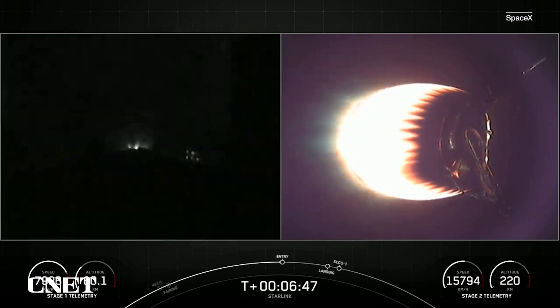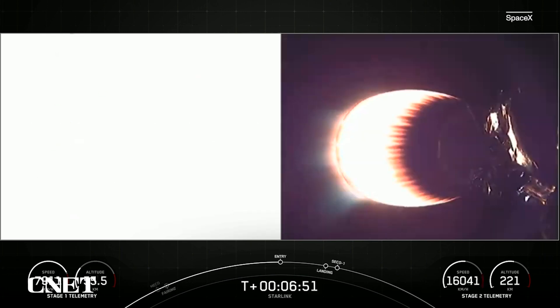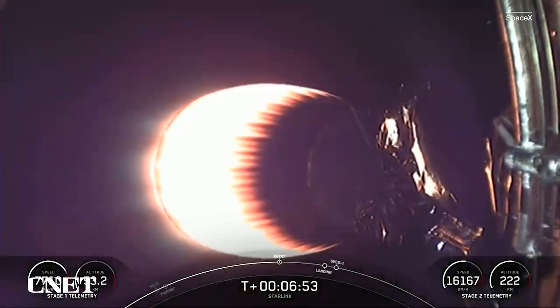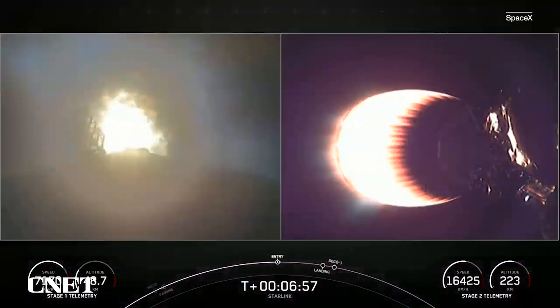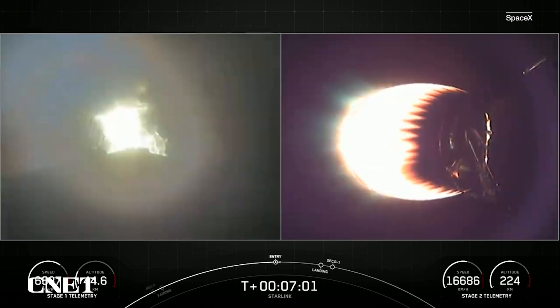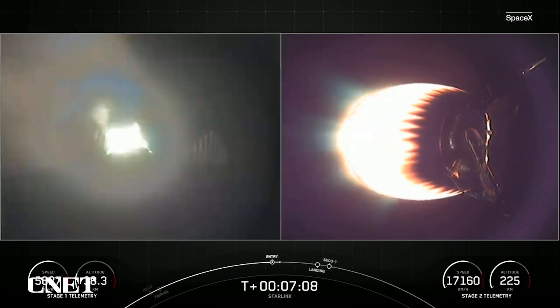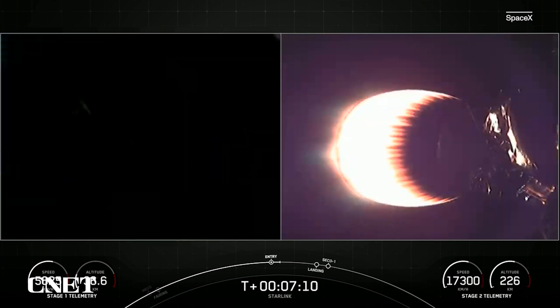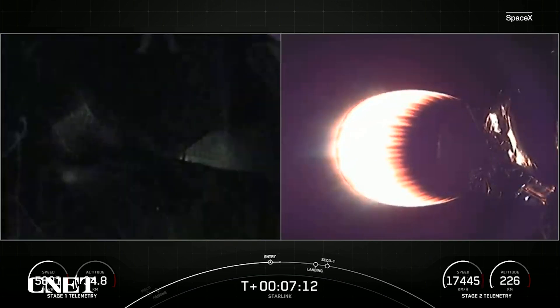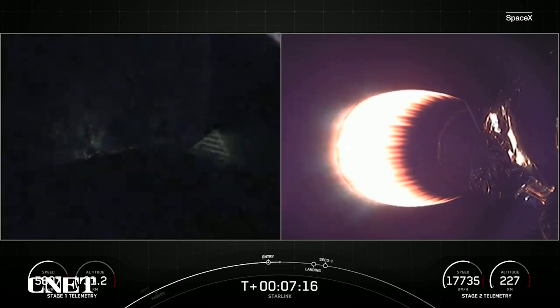Stage one entry burn startup. Stage one FTS is safe. We did hear that call out for entry burn beginning on the first stage — there you can see it live on your left-hand screen. This is three of the nine M1D engines reigniting, should last about 20 seconds. Stage one entry burn shutdown. That concludes the entry burn for the first stage.